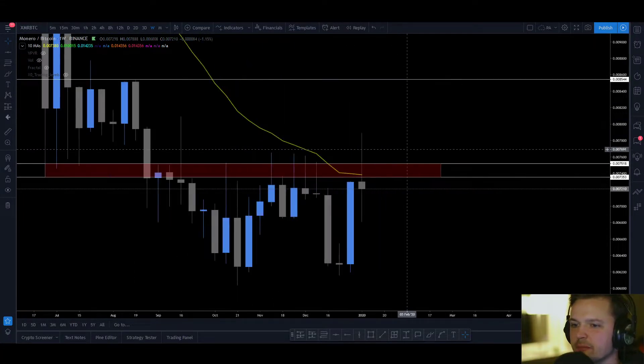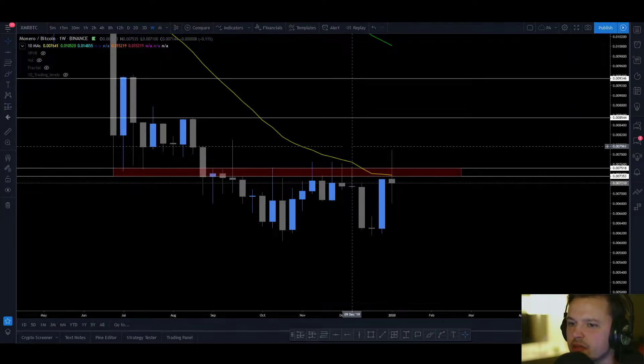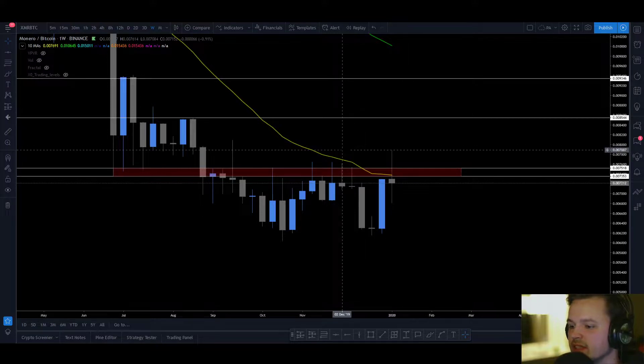What's up, Burbs? I'm going to give you guys a quick update on XMR, XMR B2C, because I really like how the weekly is looking here.